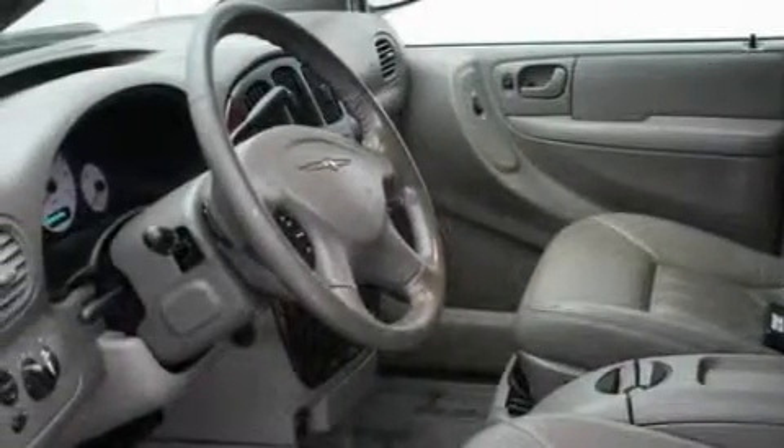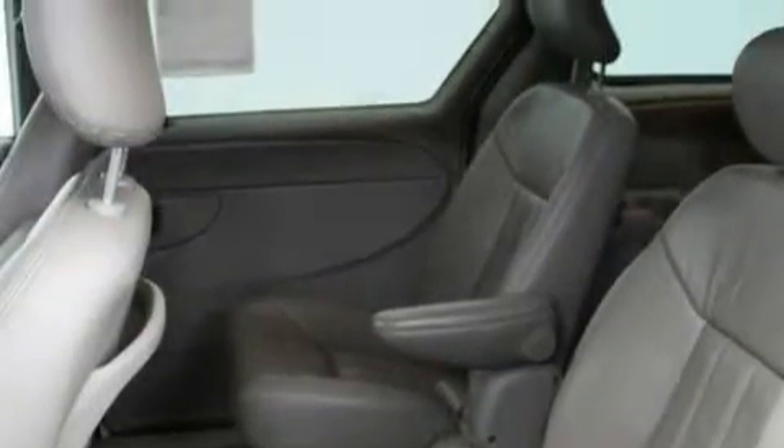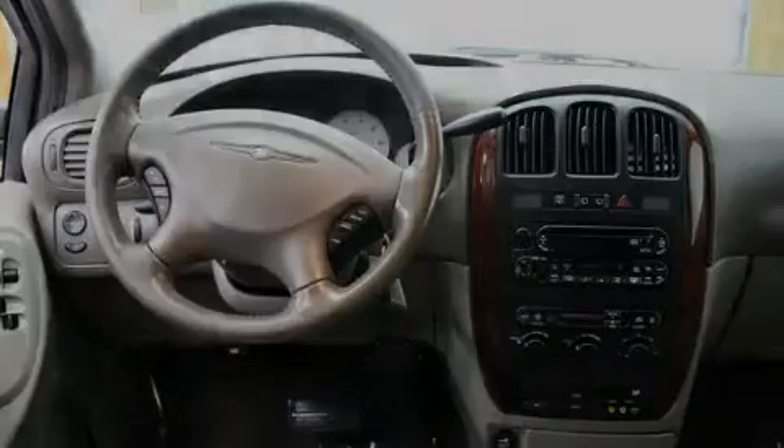Its top features include air conditioning with automatic climate control, fold-down rear seats, a leather-wrapped steering wheel with audio and stereo wheel controls, cruise control, passenger and driver's side sliding doors, a DVD player, a CD player, a traction control system, and an anti-lock braking system. This vehicle has fewer than 70,000 miles on the odometer.